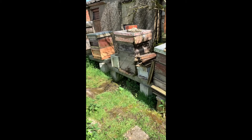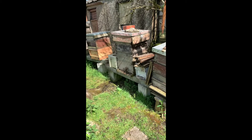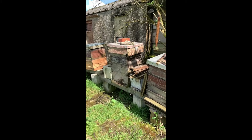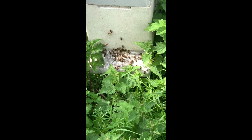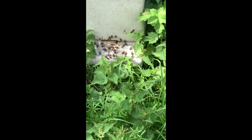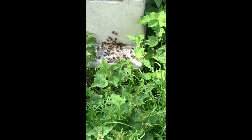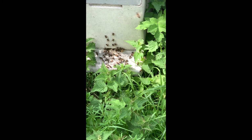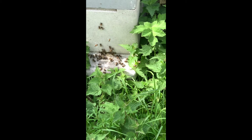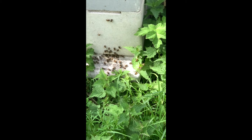Well, are they mine, or are they somebody else's? That's a question. It might be a bit early for this queen to have mated, but there's pollen going in there, so possibly she has.